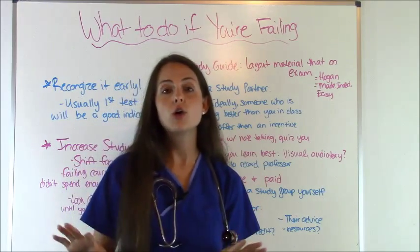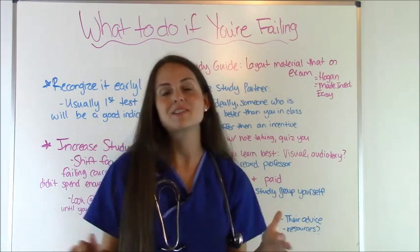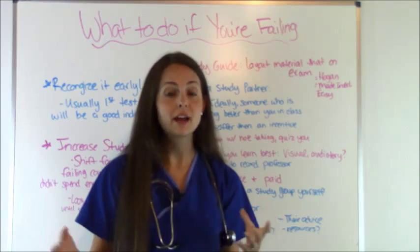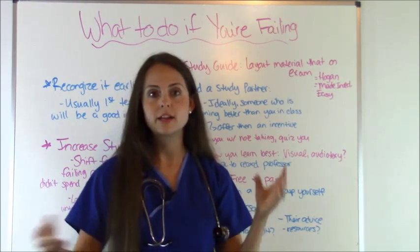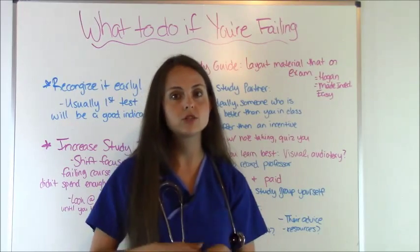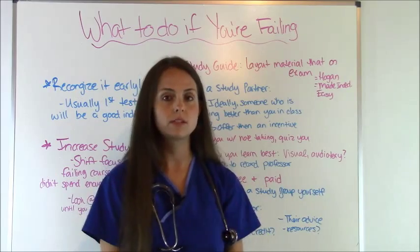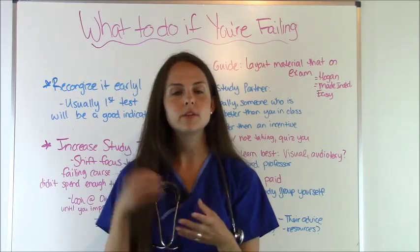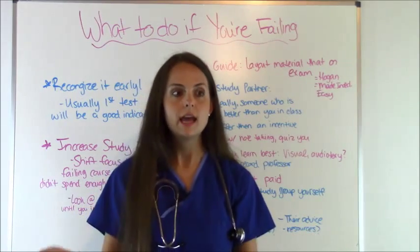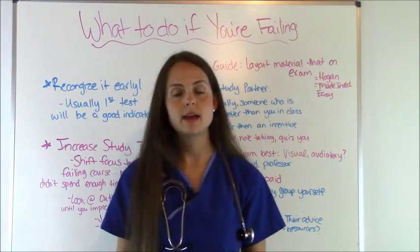Next, you could find a study partner. Ideally this should be someone who is doing better than you in the class — you don't want someone doing just as badly, because that would be the blind leading the blind. Offer them an incentive, like buying them dinner or a small amount of money, to acknowledge that their time is valuable. Studying together lets you quiz each other, discuss what material is important, and also exchange notes, since some people write things down differently and your partner may be a better note-taker.